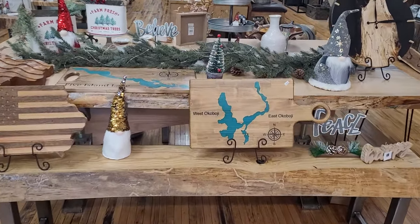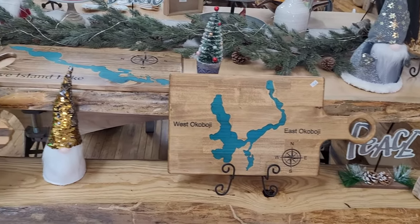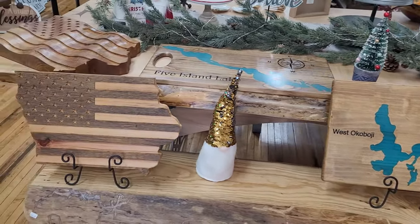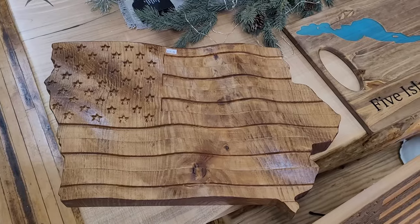Here's some more signs that we cut out on the CNC machine.